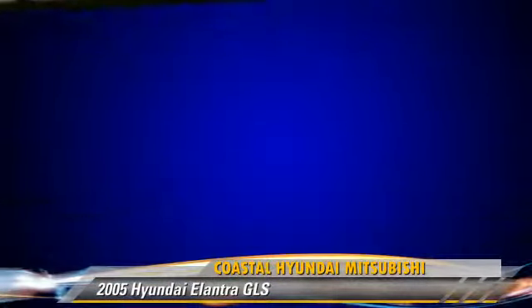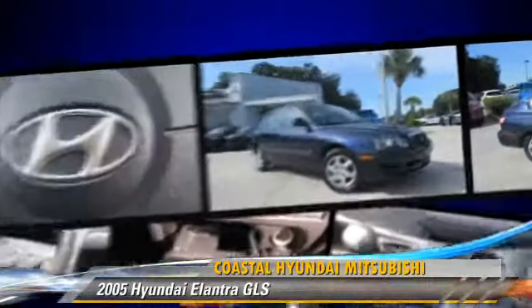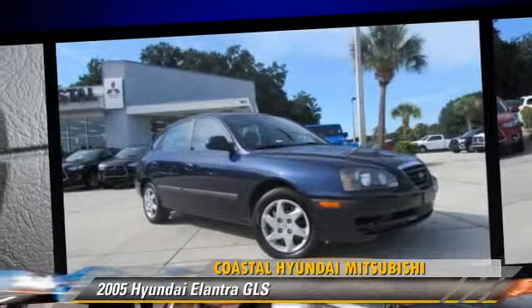Safety features include side airbags, traction control, and ABS. Comfort and convenience features include cruise control, powered door locks, and power windows.